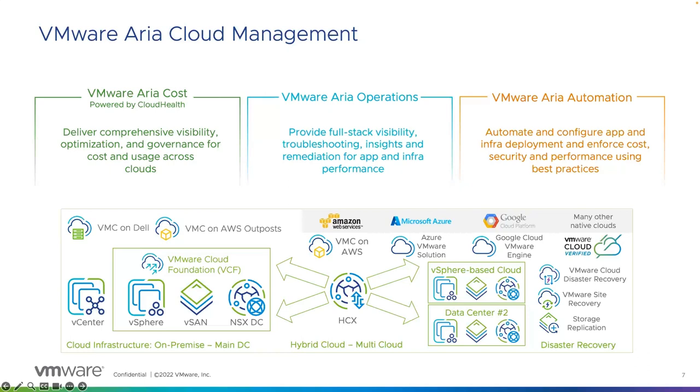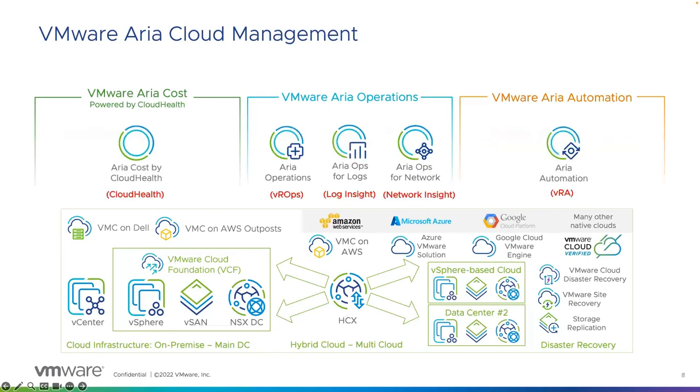ARIA does this using a number of product components within the family, some of which you may be familiar with. For today, we're just going to look at a few of the key ones. These are the five key ARIA products that we'll take a brief look at, and we can see roughly where they sit within those three objectives of cost, operations, and automation. I've also put in below some of the more familiar names — the old VRealize names you may be more familiar with.